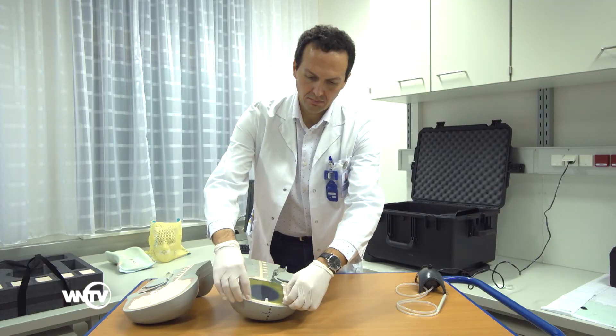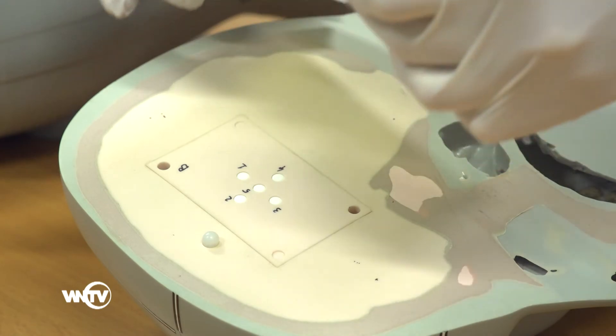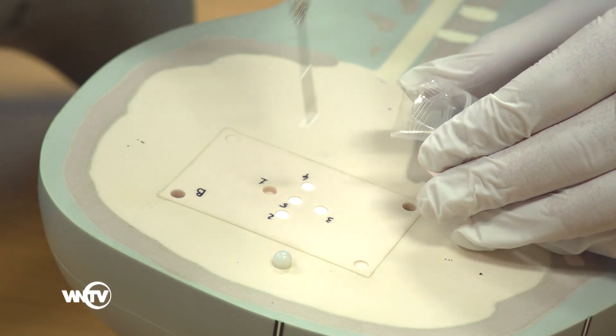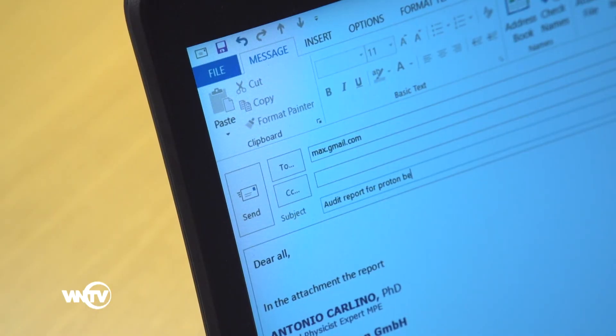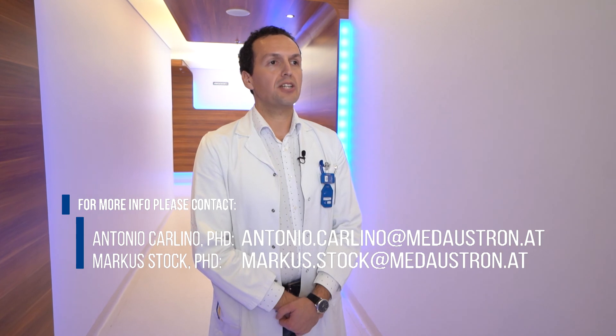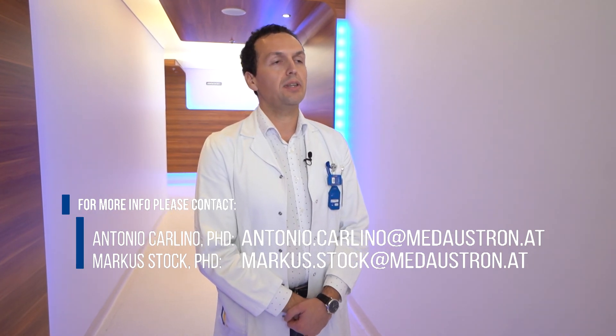The alanine detectors and Gafchromic films are then unloaded from the irradiated phantom. The alanine detectors are packed and sent to the National Physical Laboratory for readout. The results of the independent dosimetry audit are provided to the audited institution in a signed report. In recent years, several European centres have been audited and others are under planning. We are also developing a new audit service for carbon ion beams, with the main goal of establishing our dosimetry audit service as part of the credentialing procedure for future patient clinical trials in ion beam therapy within EURO.